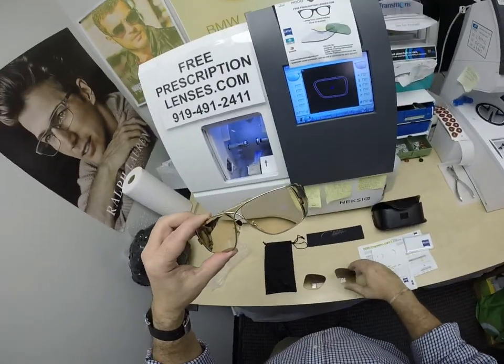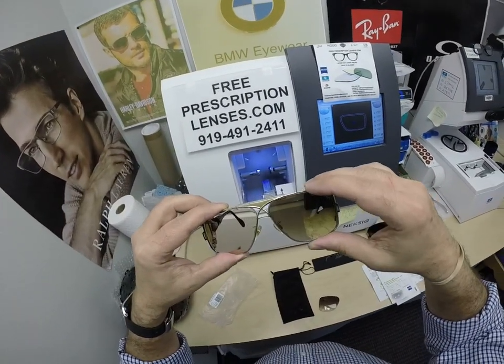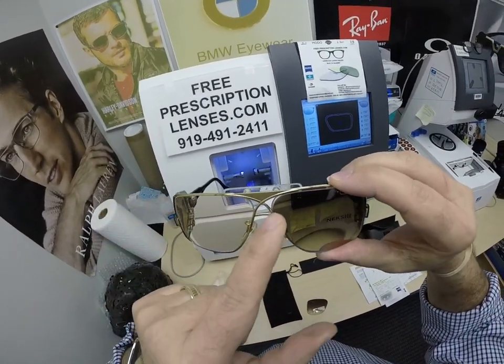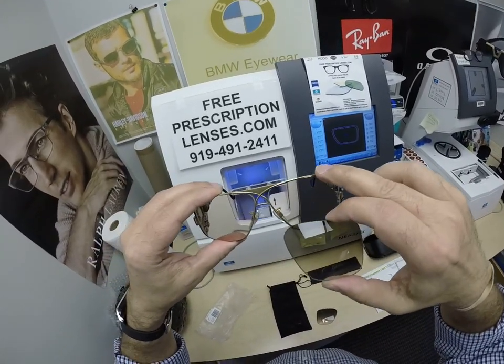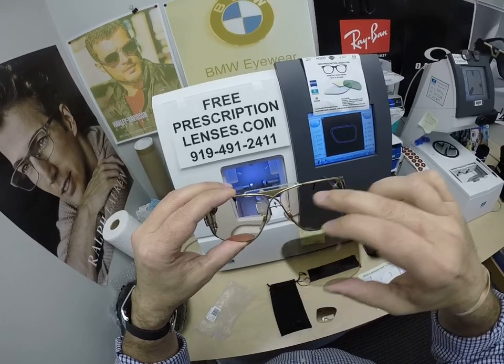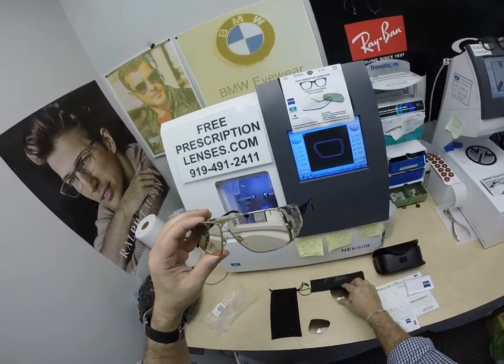This is really cool. Even though this looks like a metal frame, I have to trace it as a semi-rimless because there is a gap right there. And the frame, when it traces, will not trace that — it'll get caught in that little hook. So this is kind of a unique frame.